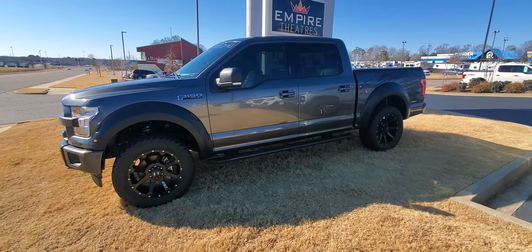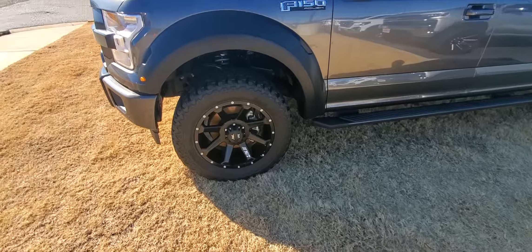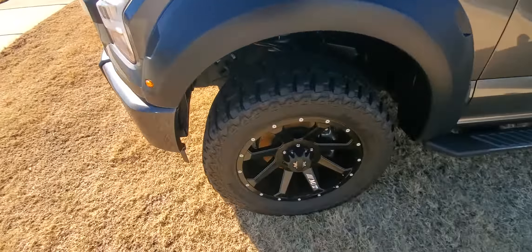The Roush F-150 package was added by Roush — we actually have all the paperwork inside the vehicle showing where it was special ordered and sent to Roush. Some of the things the package includes are these 33-inch Mickey Thompson tires on Mickey Thompson wheels, with the custom Roush emblem in the center.